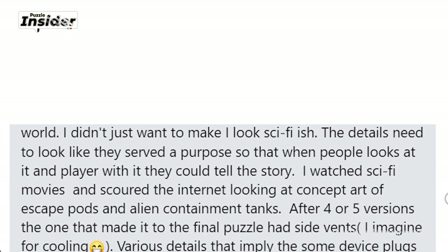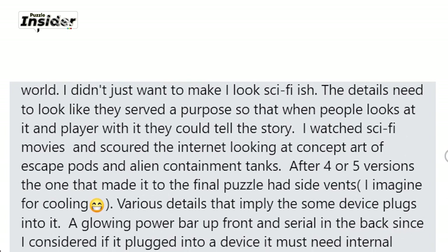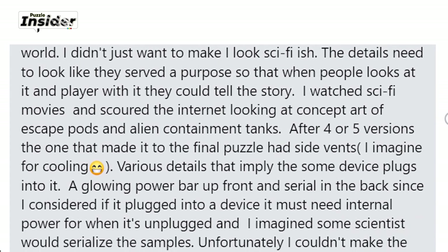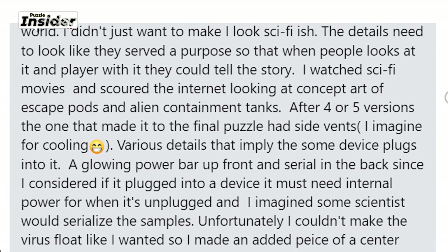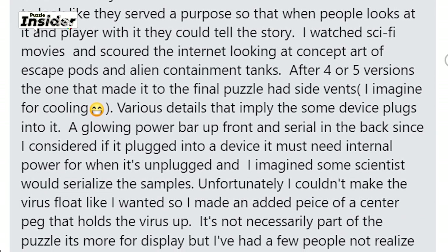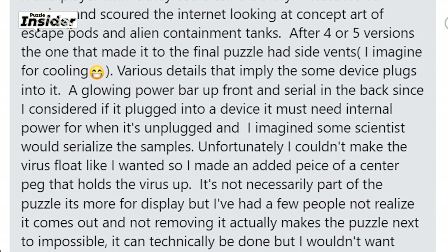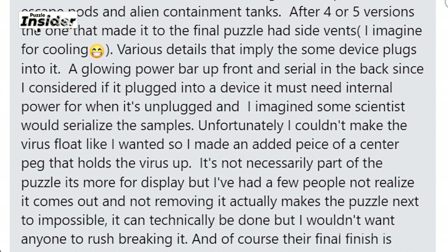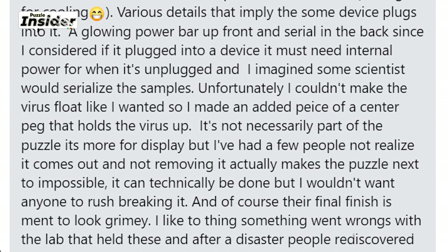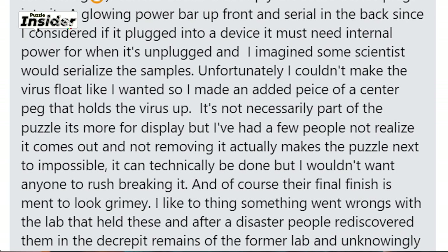Next was making the other parts and details to make it look like it belonged in a sci-fi world. The details needed to look like they served a purpose, so that when people look at it and play with it, they could tell the story. He added side vents for cooling, details implying a sound device, plugs, a glowing power bar up front, and a serial number in the back. He also added a center peg to hold the virus up for display. The final finish is meant to look grimy — he imagined something went wrong in the lab, and people rediscovered the samples in the decrepit remains of the former lab.